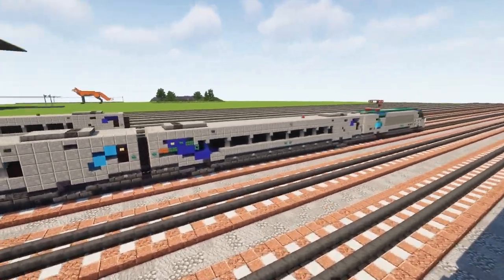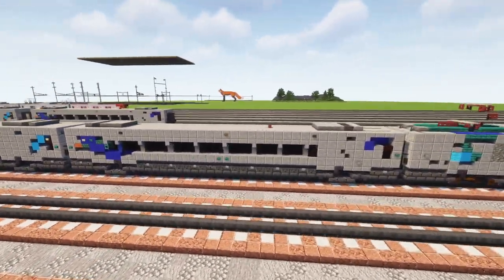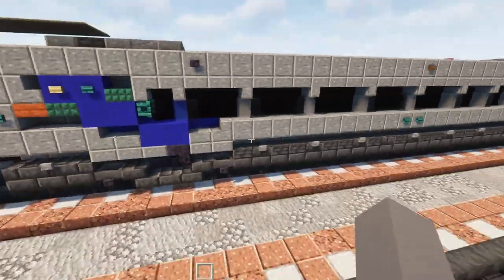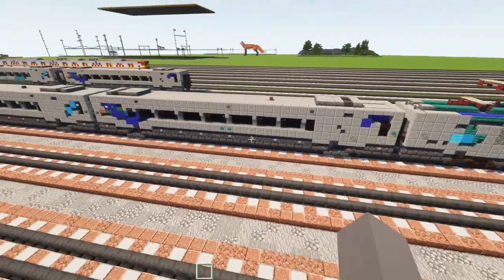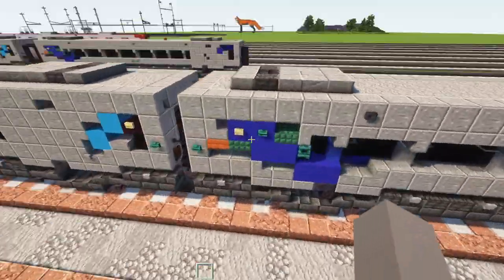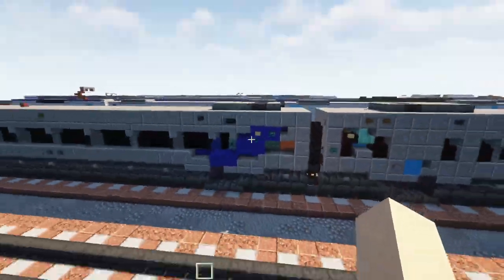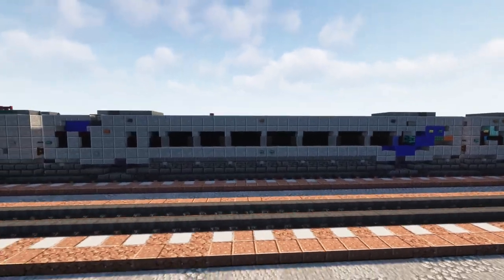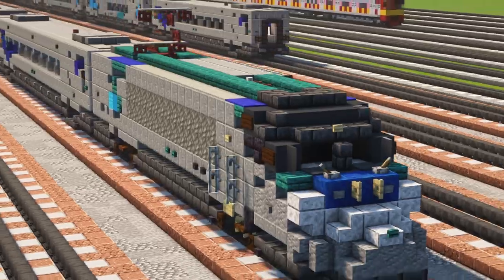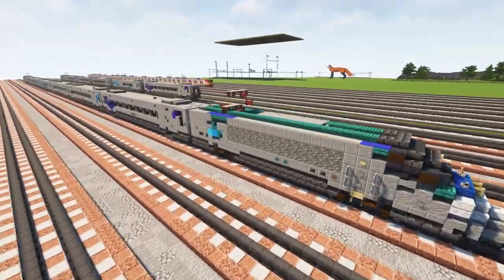After the business class car we have the first class end car. This is a lot different from the business class cars because their blue is a different shade. It's going to be close to the end with no door on one end of it. Here's a look at the other side. And then towards the end we have the locomotive again — the end car — same thing as the front just rotated the other way.